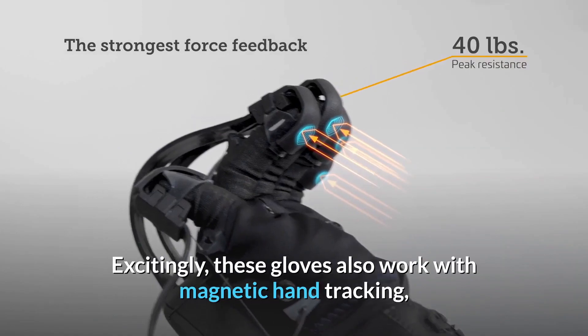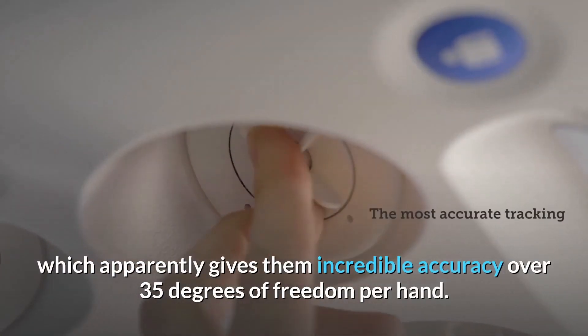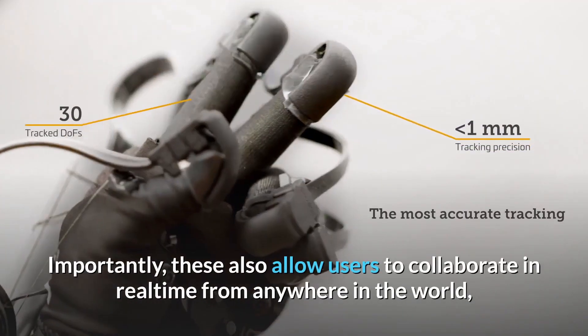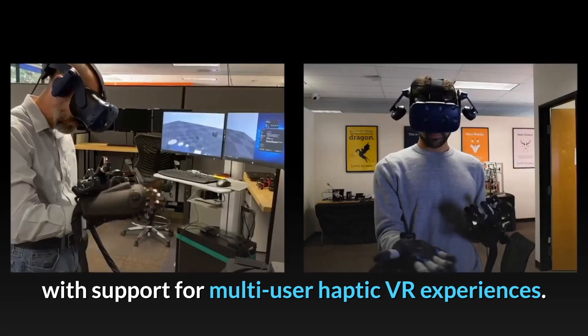Excitingly, these gloves also work with magnetic hand tracking, which apparently gives them incredible accuracy over 35 degrees of freedom per hand. Importantly, these also allow users to collaborate in real time from anywhere in the world, with support for multi-user haptic VR experiences.